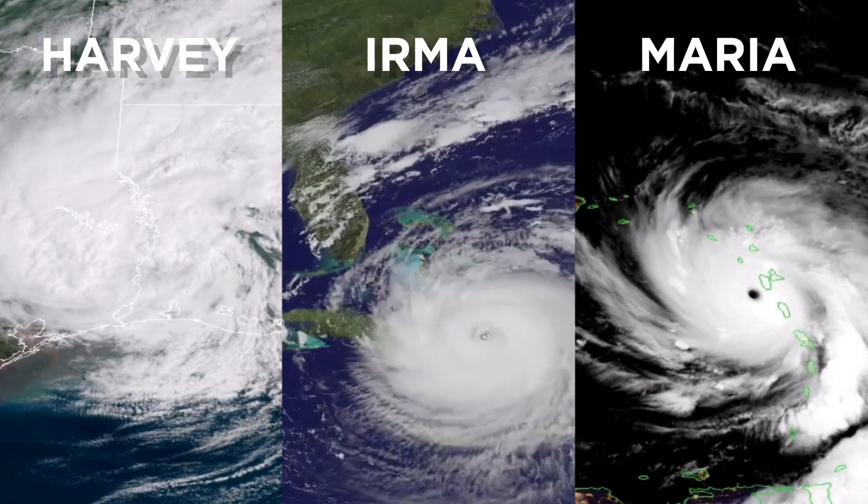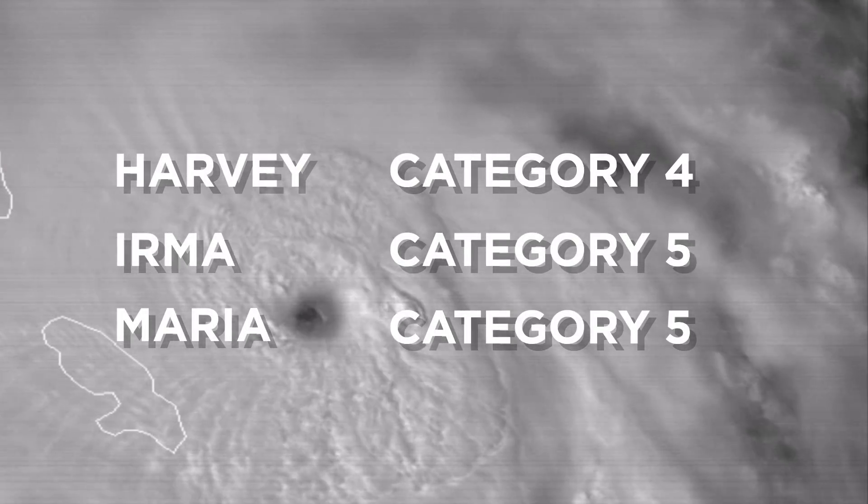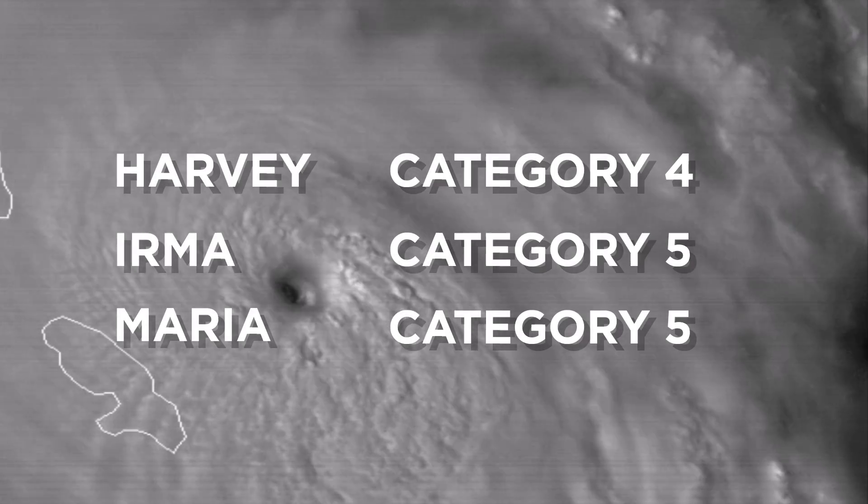Hurricane Harvey, Irma, and Maria wreaked havoc when they made landfall. They were all categorized as major hurricanes, but part of what made them so dangerous was how they rapidly intensified before moving inland.